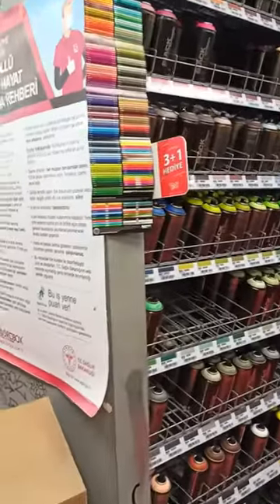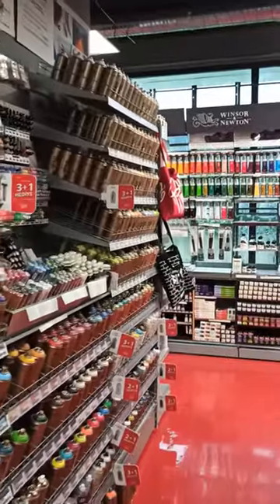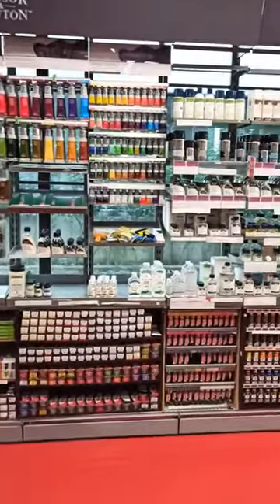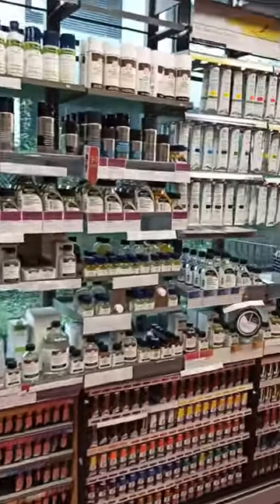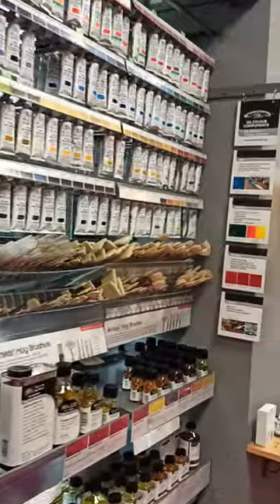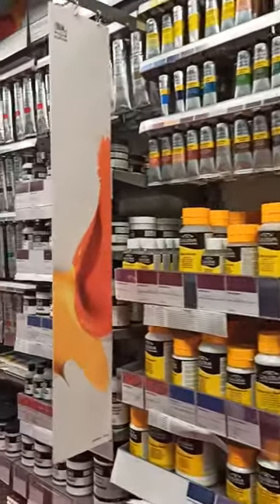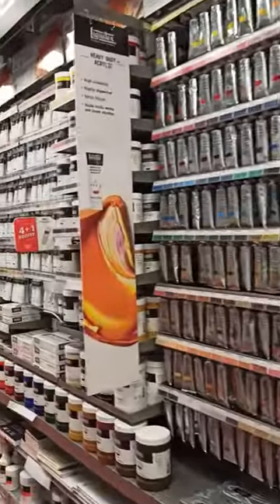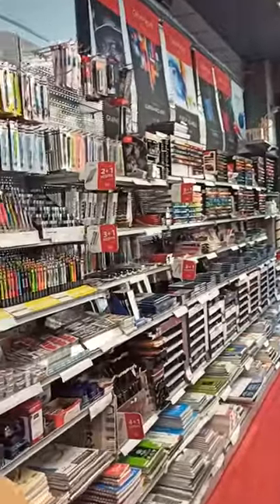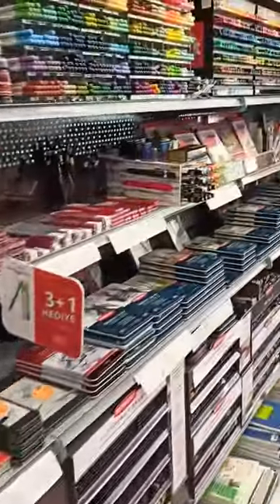Up here they have acrylics and oils and spray cans and charcoals and pastels and colouring pencils, paintbrushes, oils, paint pens — you name it. Varnishes, papers, sketch pads, writing pens, writing books, everything.